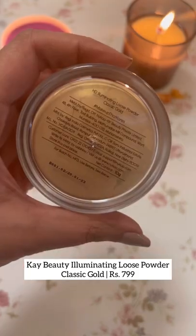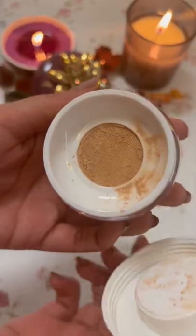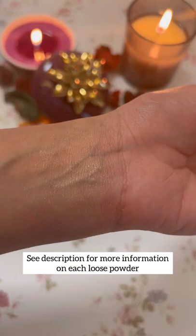K-Beauty Illuminating Highlighting Powder gives a beautiful soft glow to the skin and doesn't feel glittery when blended out nicely.